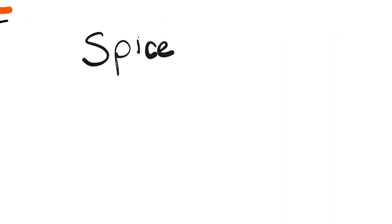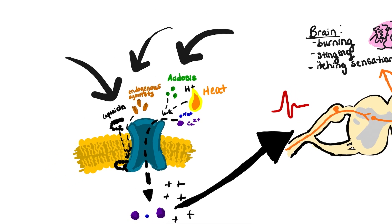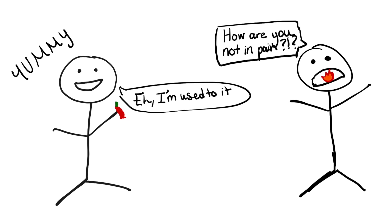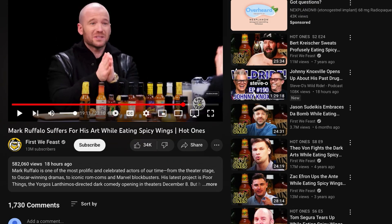Spice tolerance depends on how much you use your TRPV1 receptor. Because neurons don't like being overstimulated, when we habitually eat a lot of spice, these receptors become desensitized and down-regulated. As people eat spicy food more regularly, they literally aren't feeling as much burn. You know that guy on YouTube who eats spicy wings with celebrities while asking questions? He's not all that — he can tolerate it because he's been practicing. There are so many videos; he's had tons of practice.